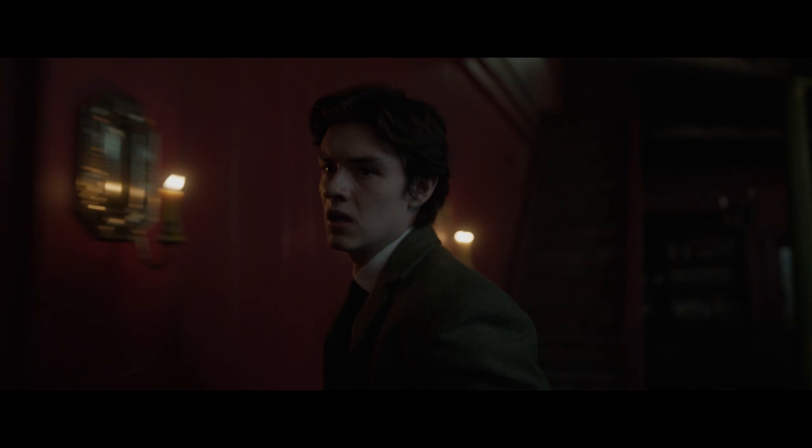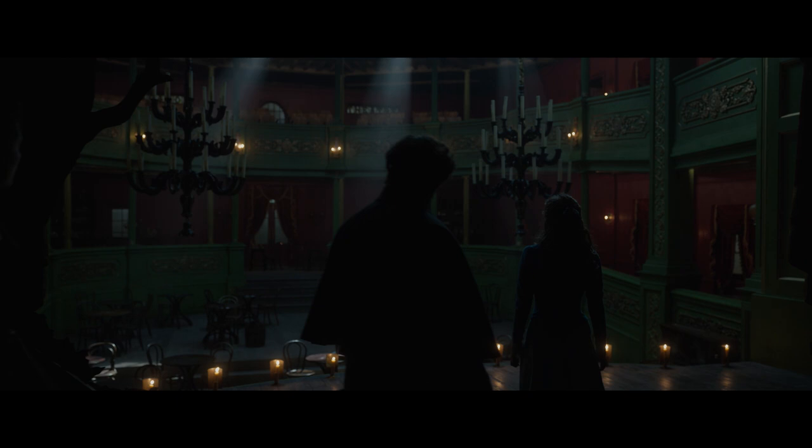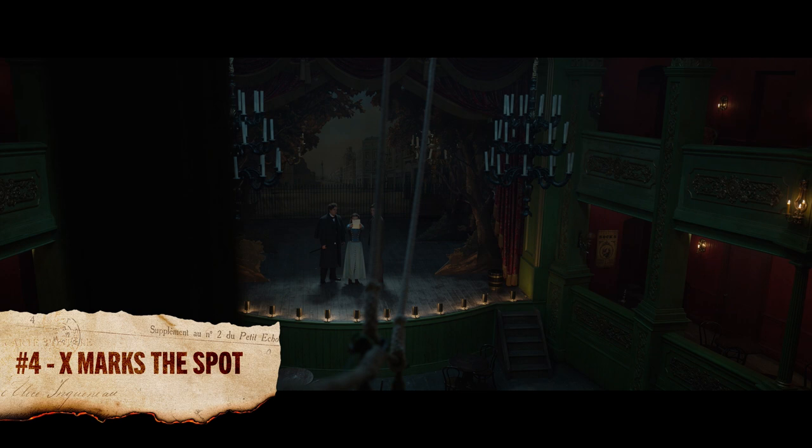Enola chased evidence all over London to finally end up at the Paragon for the movie's climax. But following the simple rule of X marks the spot might have helped her avoid a lot of effort. One of the shafts of light in the Paragon casts an X-shaped illumination on the seat where the evidence she needs is hidden — X marks the spot.